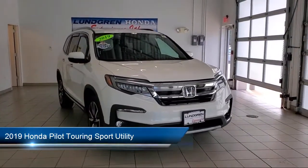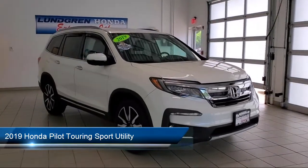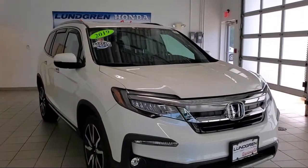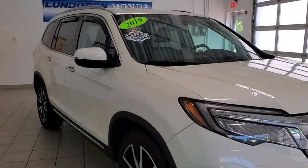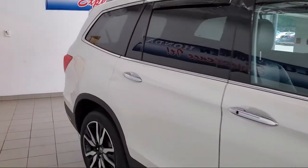It comes equipped with Apple CarPlay and Android Auto, Sirius XM satellite radio, alloy wheels, heated front seats, steering wheel controls, auto high beam headlamp control, and a roof rack.